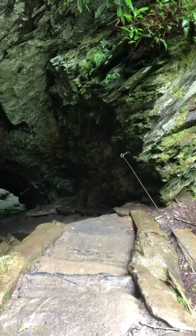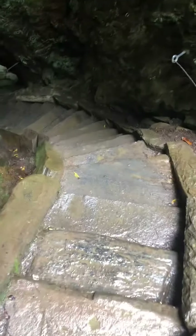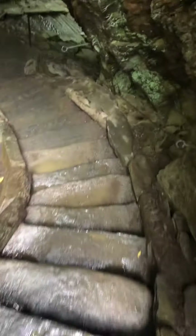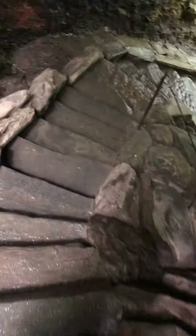We're hiking straight down into a cavern here. You can see the steps in front of us. I'm going to try to rotate the screen as we work our way down. There are wooden steps here.